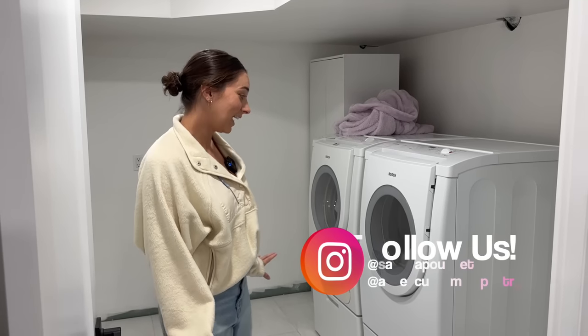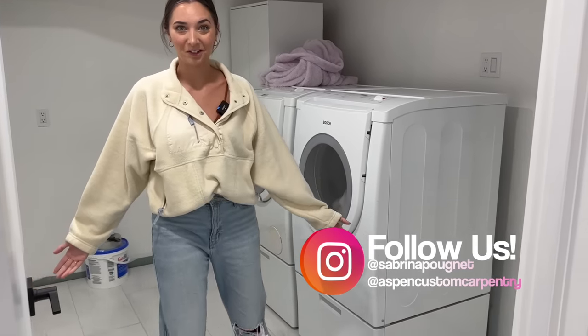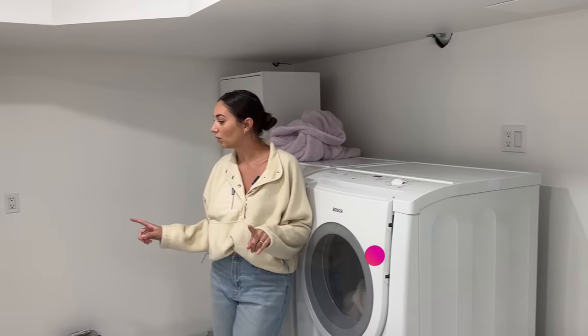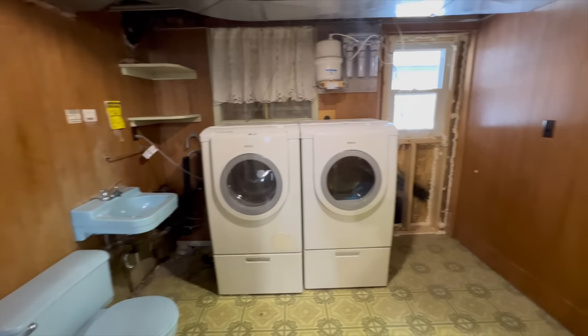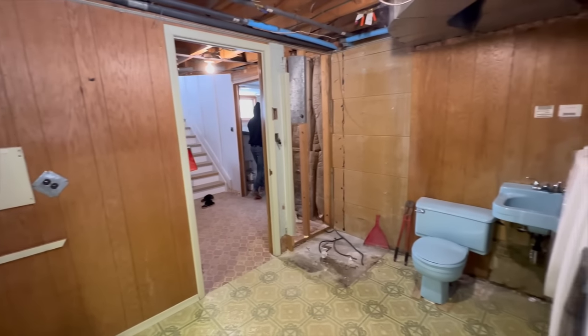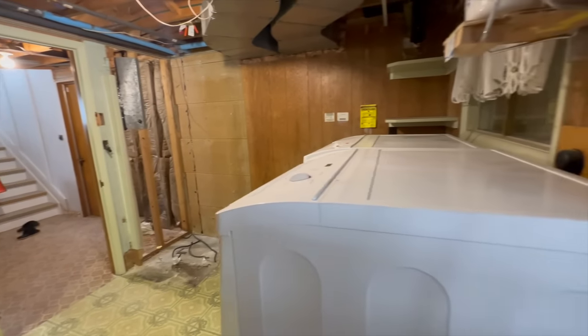Hello everybody! Welcome back to our basement renovation. It's been a couple weeks since we've shared an update with the basement, and today we're in the laundry room. The laundry room was a project we did probably a month ago — it's been like this, but we didn't finish the space because we've had plans to create a nice laundry room. That was the whole point of putting in a laundry room.